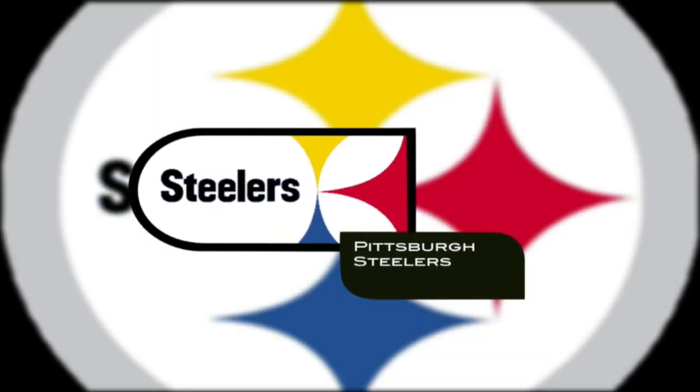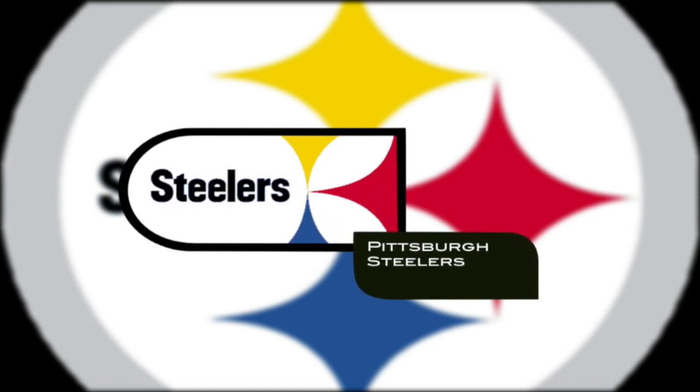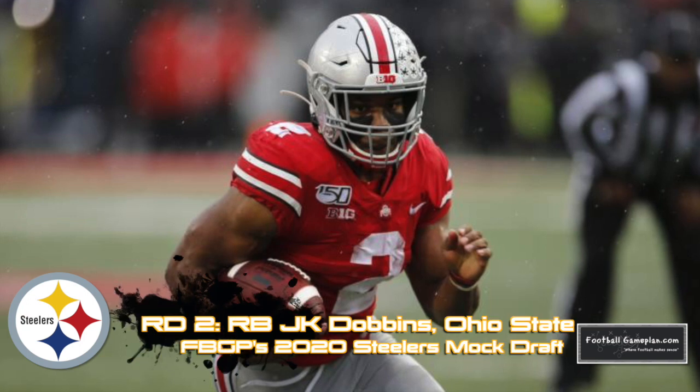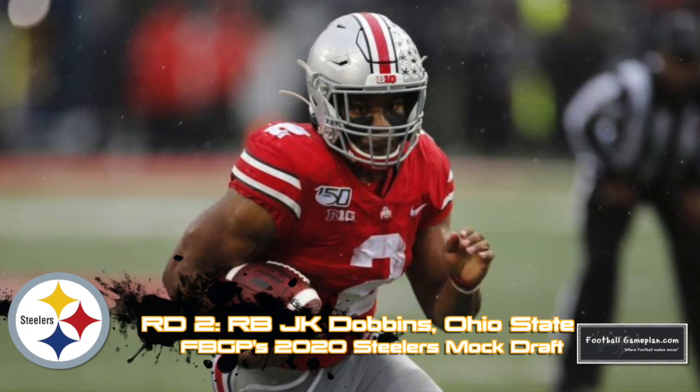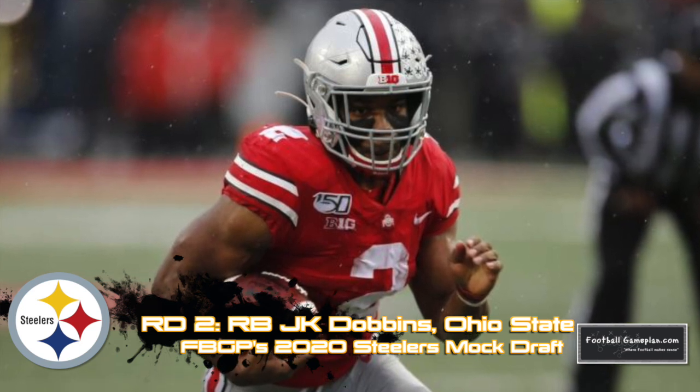Now the Steelers can use their six picks in the upcoming draft to fill key depth spots throughout the roster. Starting in round two with running back J.K. Dobbins out of Ohio State, I think he can be their lead dog in the backfield or can work well within a tandem.